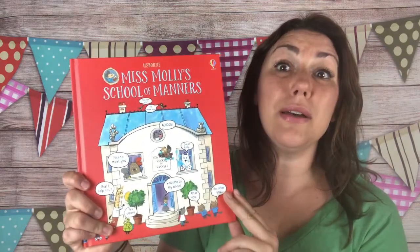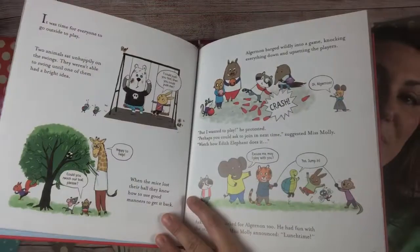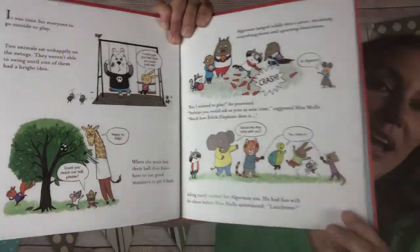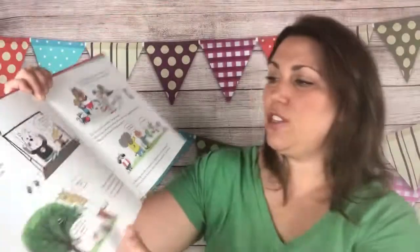We were also gifted 'Miss Molly's School of Manners.' I haven't seen many manners books in my day, and this is fantastic. We should gift this as a last-day-of-school gift to all the children in our child's classroom. It goes through all of the manners you learn throughout Miss Molly's School of Manners, and it's a fun cartoon-style book where the animals are talking to each other.